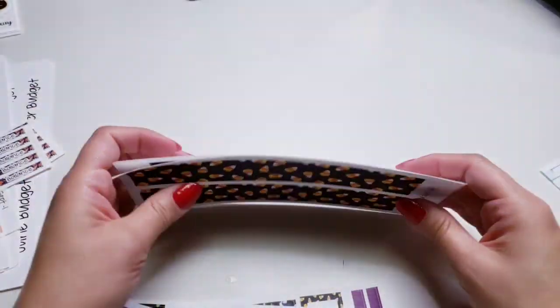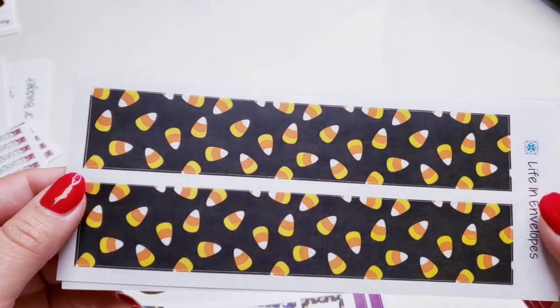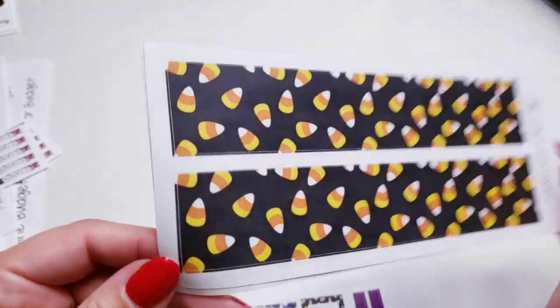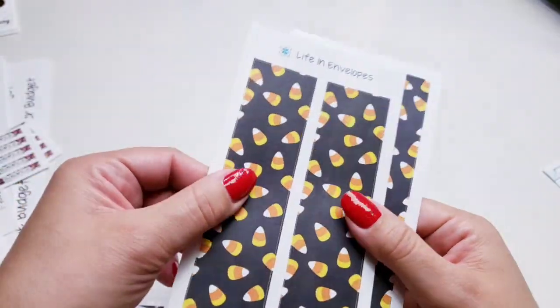The candy corn washi — this was my favorite candy when I was little. Now when I try to eat it, it's like too sweet, but oh my goodness. Her stickers are so good — the quality is really good, they're soft and they're thick.